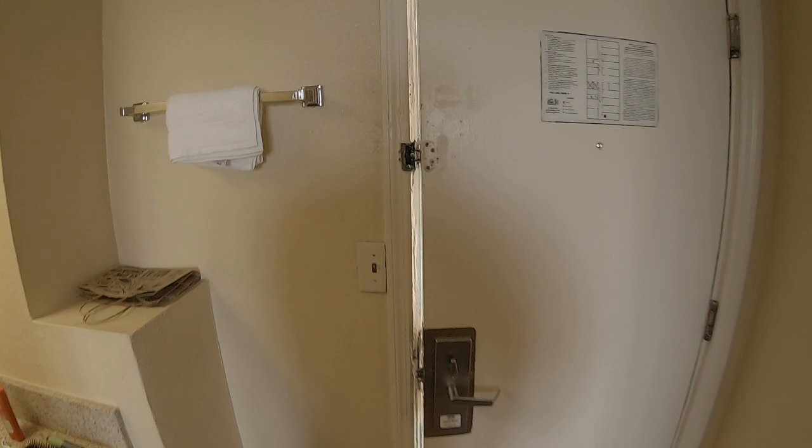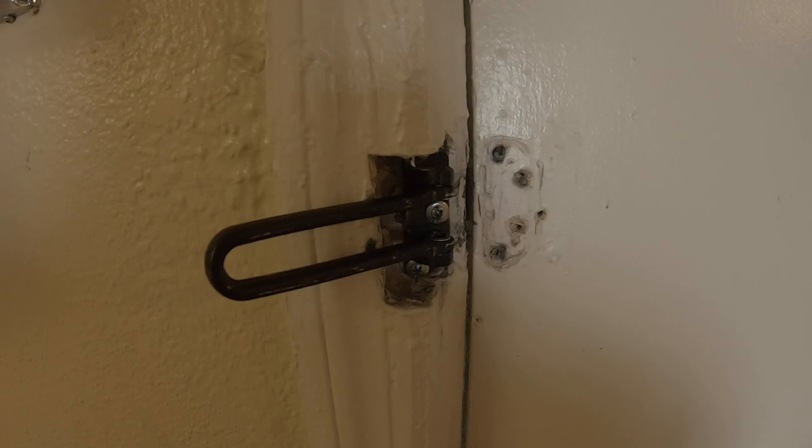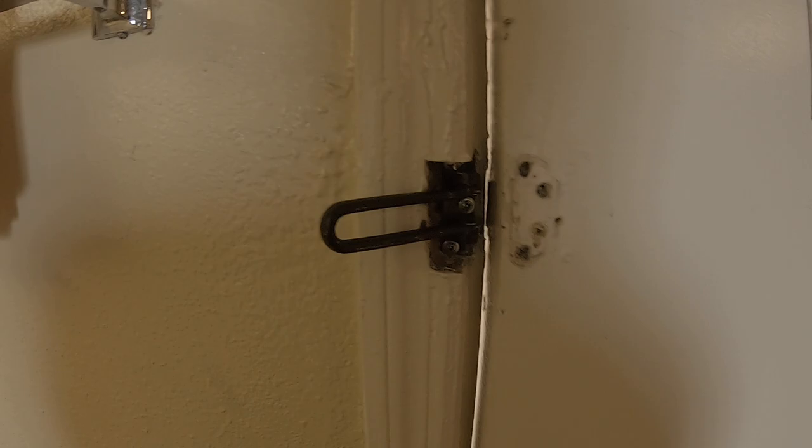Going out the door — the door latch does have a lock here, but the latch is about useless; nothing to latch it on. Like I said, there have been no security issues at this hotel, so I haven't dealt with anything crazy as far as people are concerned.